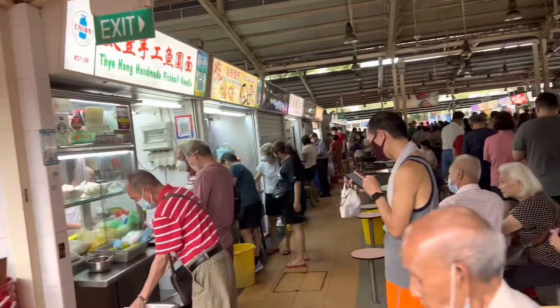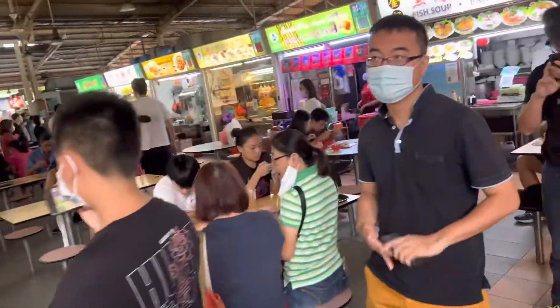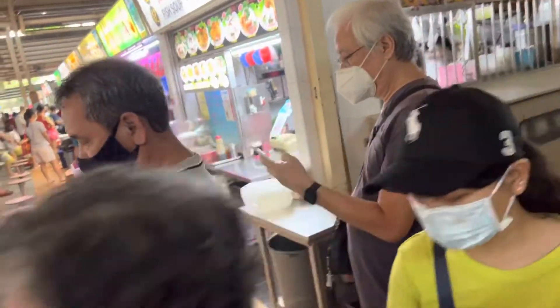Here in Game Mall, the queues are very long on the weekend morning. This one is for the Tai Hong Handmade Fishbone Noodle. I just walked down the queue to show you how long it is — if you want to come on a Saturday, come early, otherwise be prepared to queue.